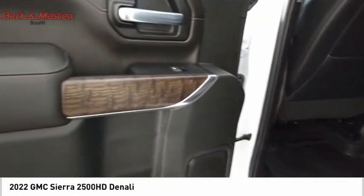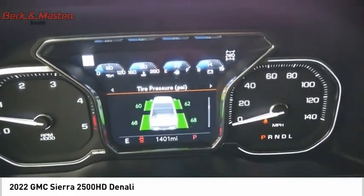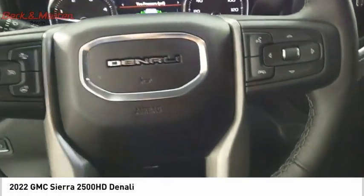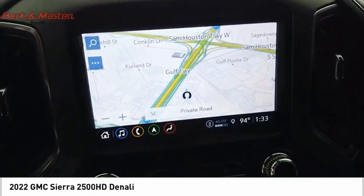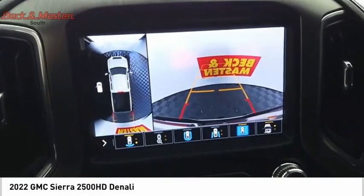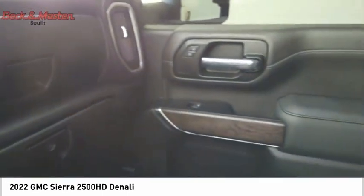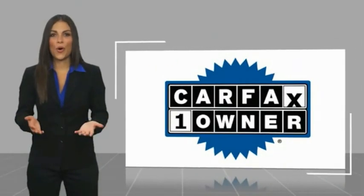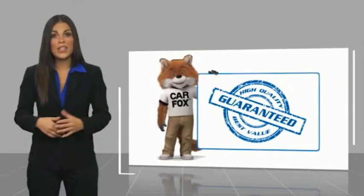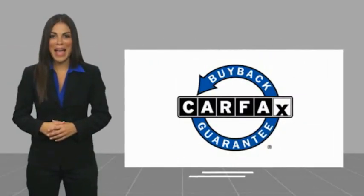Come see the car for yourself. This is a one owner vehicle with a Carfax vehicle history report. Be sure to find a complimentary copy of this report online or contact the dealership. This vehicle qualifies for the Carfax buy back guarantee. G780.